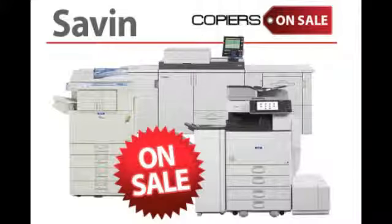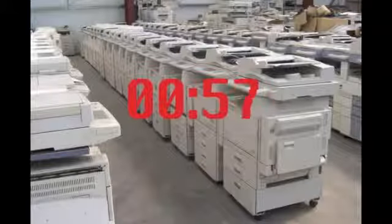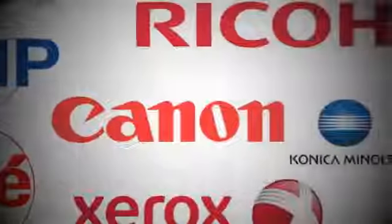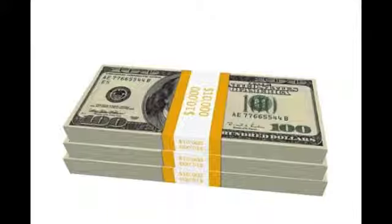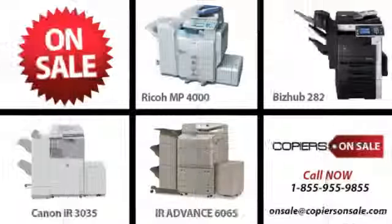Excited to find the best deal on a Savin copier? Great! Take a minute to get the inside track on the copier industry. Learn what the big manufacturers don't want you to know. Stop spending thousands of dollars more than you need to. Learn how to buy gently used and save big — and you don't have to compromise on quality or features.